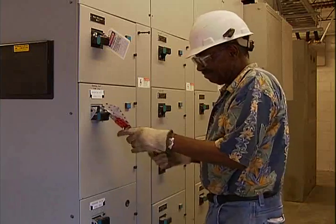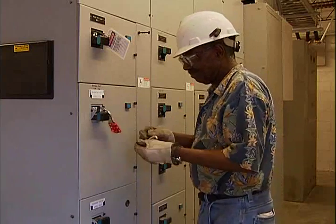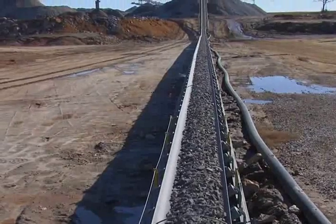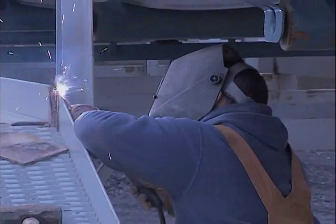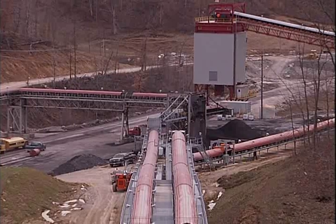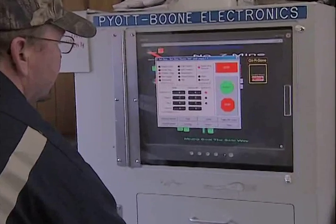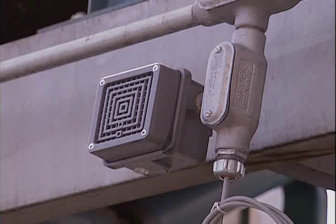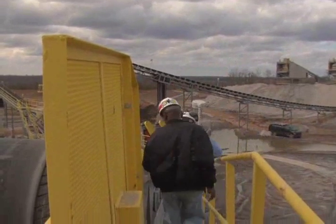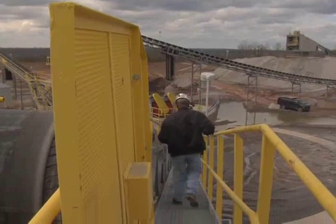After maintenance or repair, conveyors should be restarted following established operational procedures. The conveyor operator should visually check the entire length of the conveyor to be sure that all persons are in the clear. If the operator does not have a complete view of the entire conveyor from the starting switch, then an audible or visual warning system should be installed and operated to warn all nearby persons that the conveyor will be started. There should be sufficient time between the alarm and startup for exposed workers to move to a safer location.